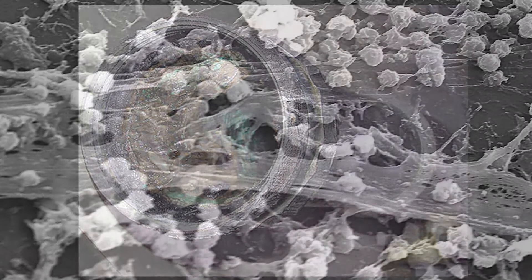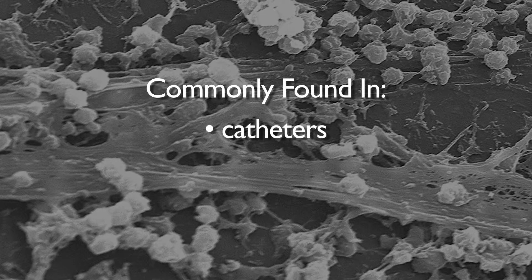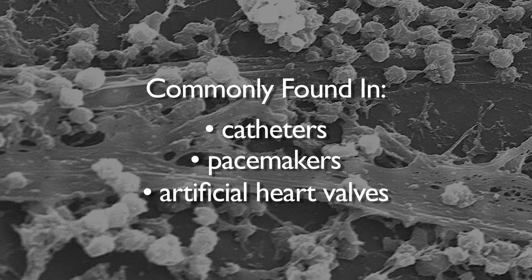Biofilm can even grow on medical devices and implants. It is commonly found on urinary and central venous catheters, pacemakers, and artificial heart valves to name a few.